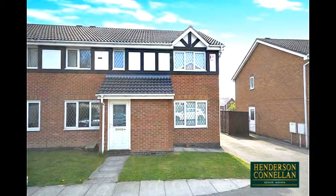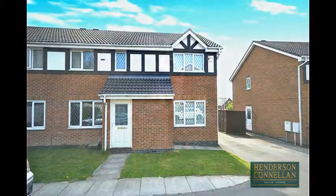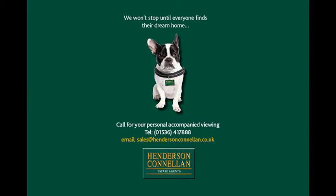Discover that buying really is cheaper than renting. For further details or to arrange a viewing, please call Henderson-Cornellen on 01536 417 888.